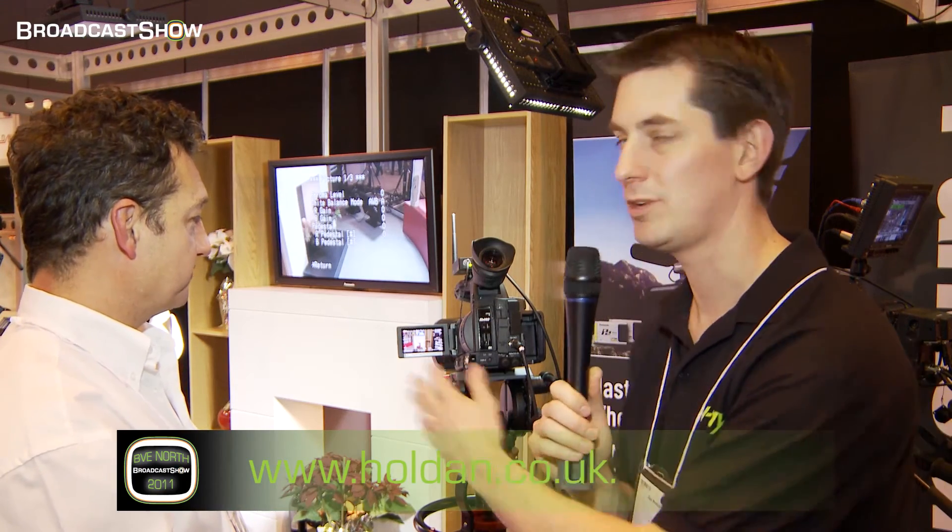Richard, thank you very much. The website for Holden's is below — go there for information about this camera and the many other cameras that Holden can supply. And keep track of us at broadcastshow.com.